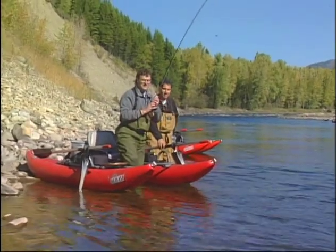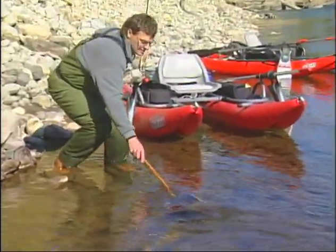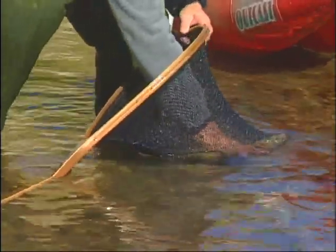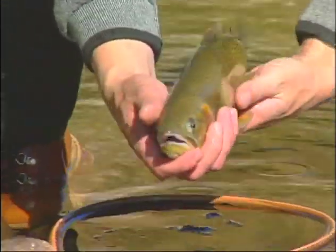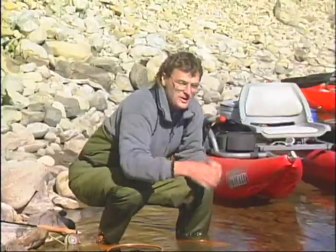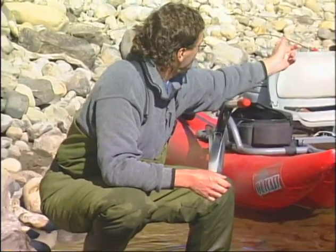Here we go — looks like a nice one. I put on a CDC caddis after seeing a caddis on the water. Oh, look at how fat this guy is! Just going to slide out over here and get a little closer. Right in the net. What a healthy fish — just gorgeous. I'll show you the fly. The water is 40 degrees right now — you don't want to revive them too long. I saw one fish rising along there, cast in and he came up. We're going to put the pontoon boats ashore and fish this whole run.